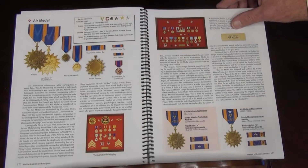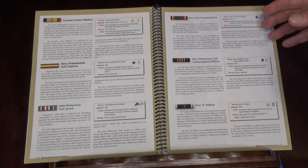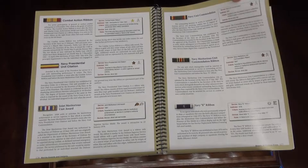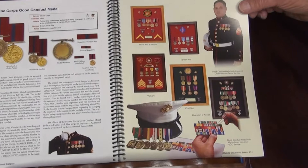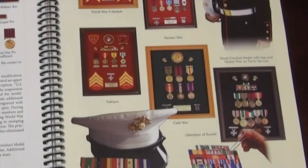All of the rest of the decorations, to include the variations of the Air Medal and the different ways the ribbon-only awards work — the combat action ribbon, the Presidential Unit Citation, the Marine Corps Good Conduct Medal with some early variations — and then the Good Conduct Medal displayed different ways from World War II, Korea, Vietnam, Cold War, and the early campaign medals.